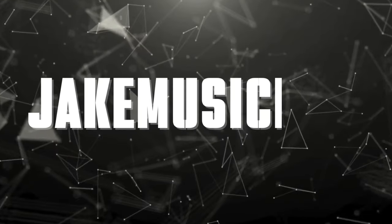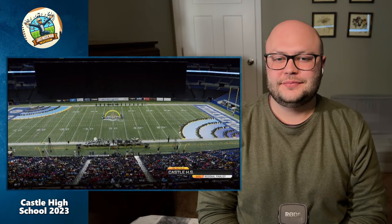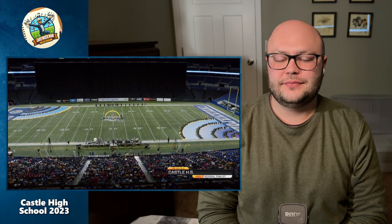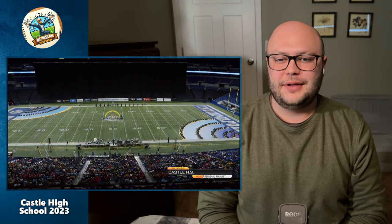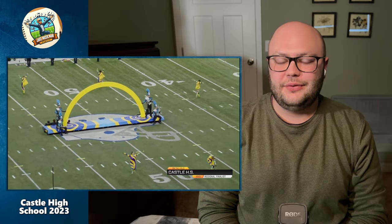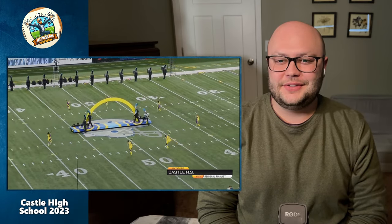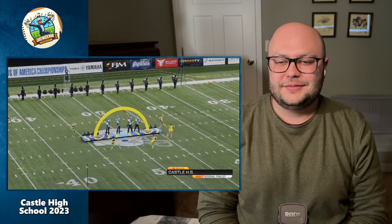Hello everyone and welcome back to another Jake Music Man Reacts. Today we are watching the Castle High School marching band and their 2023 show 'Echo.' I've been a big fan of Castle shows in the past so let's get right into this — I'm super excited. One thing I'm noticing right from the get-go is that the tarp design kind of looks like a sound wave, like echoing rings. That may just be totally coincidence but it's kind of cool.